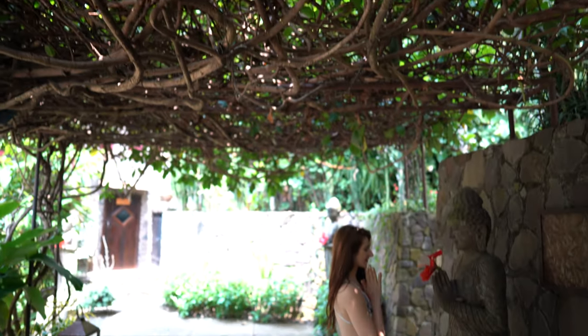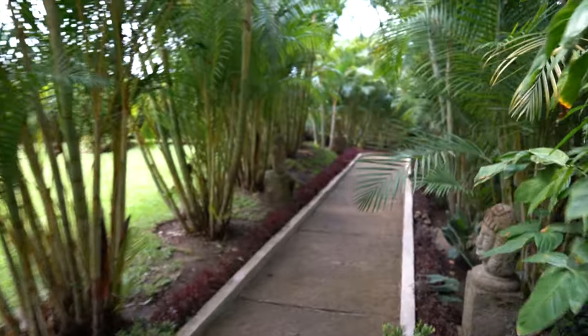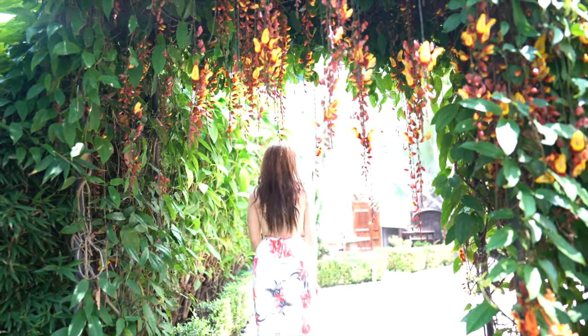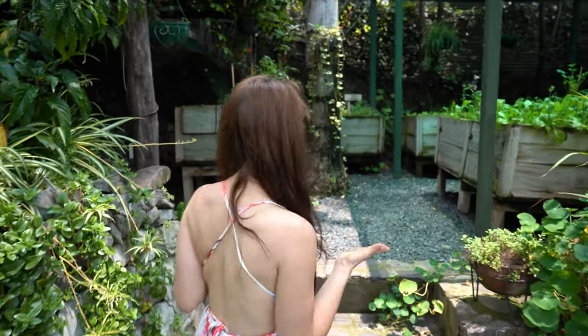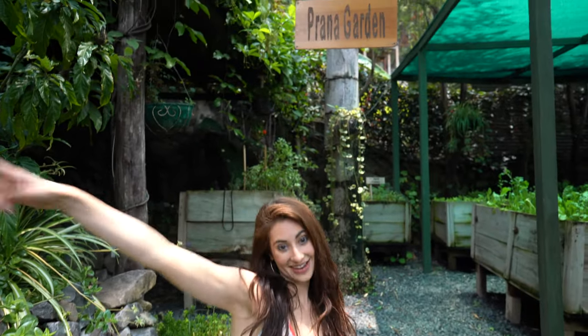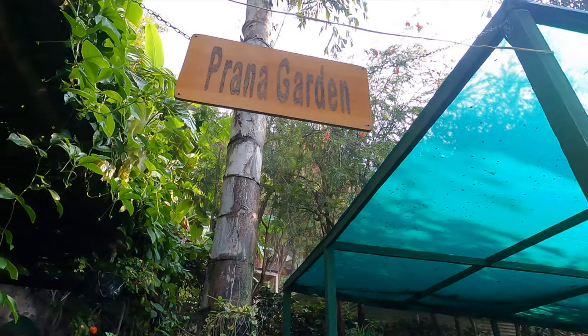If you watched our previous videos, all the places we visited grew their own ingredients, and Casa Prana definitely didn't disappoint. We are here at the Prana Garden — this is where they grow all of their local produce that they cook in the kitchen below for all their guests. Come along with me and I'll show you all the delicious veggies.